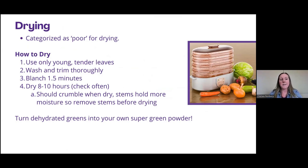Drying kale is categorized as poor for drying, though it holds up pretty well in practice. On store shelves right now you'll find a lot of green powders, but you can really make your own. It's basically just vegetables that have been dehydrated and then pulverized into powder form. By drying your kale and pulverizing it, you can add kale powder to smoothies to get some of those nutritional benefits without the texture issues.